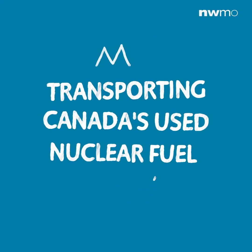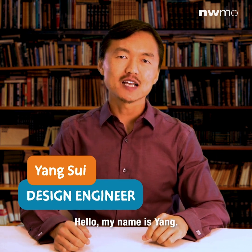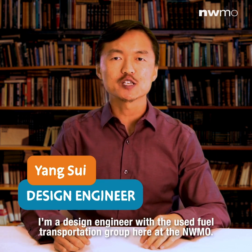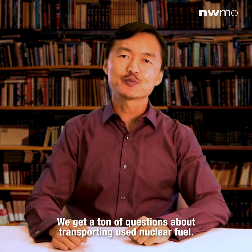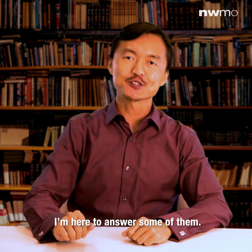Transporting Canada's Used Nuclear Fuel. Hello, my name is Yang. I'm a design engineer with the Used Fuel Transportation Group here at the NWMO. We get a ton of questions about transporting used nuclear fuel, and I'm here to answer some of them.